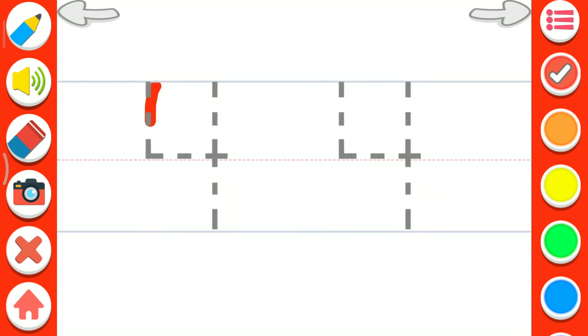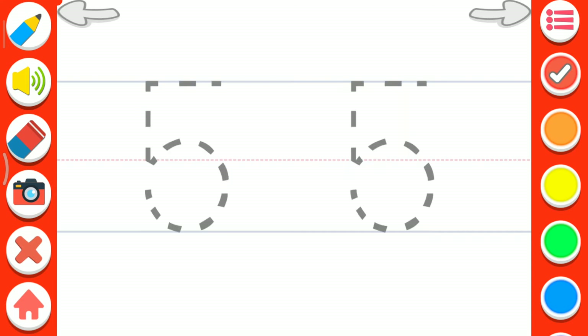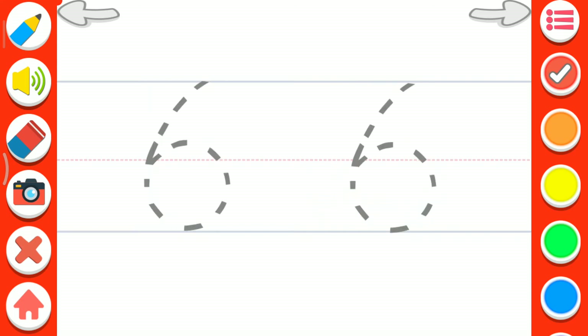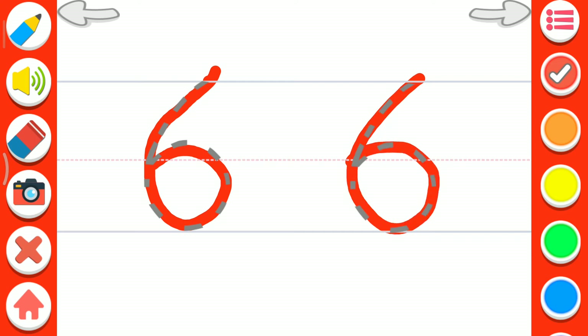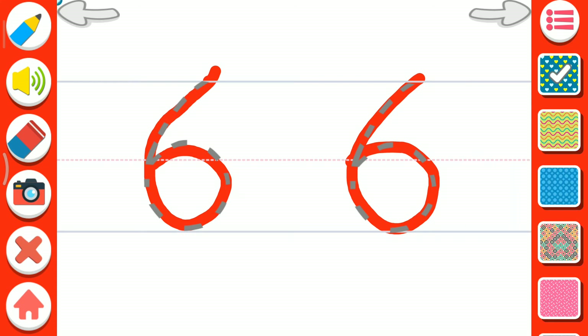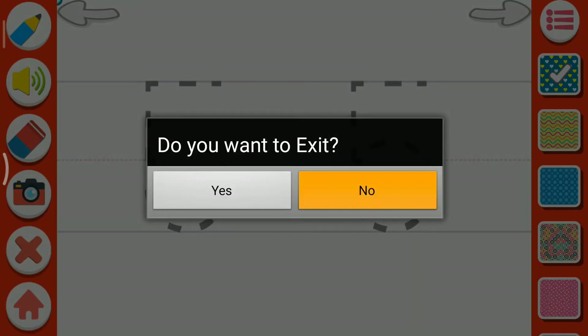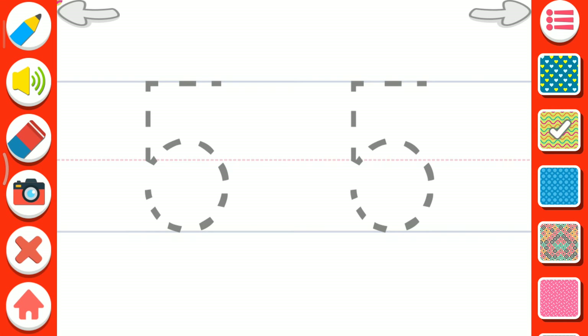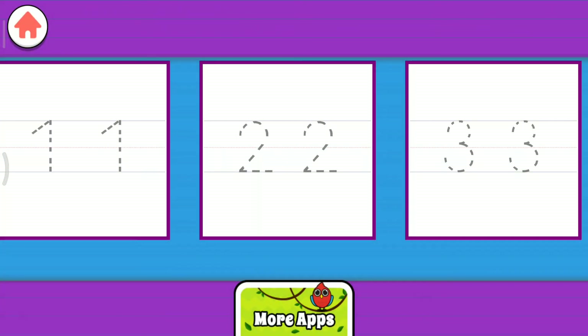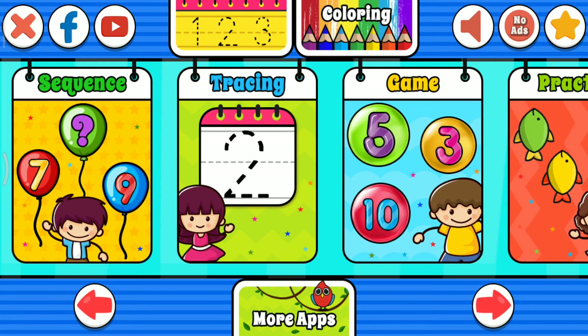Four. Five. Six. Five. Five. Five. Four. Let's tap these numbers.